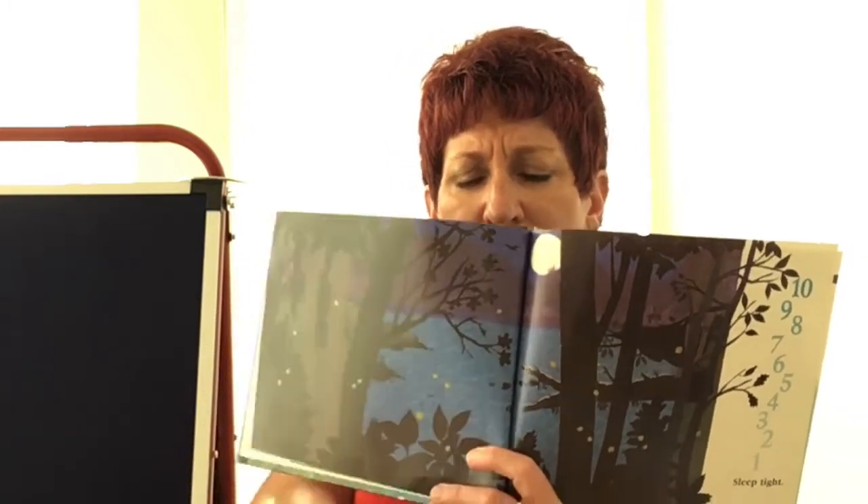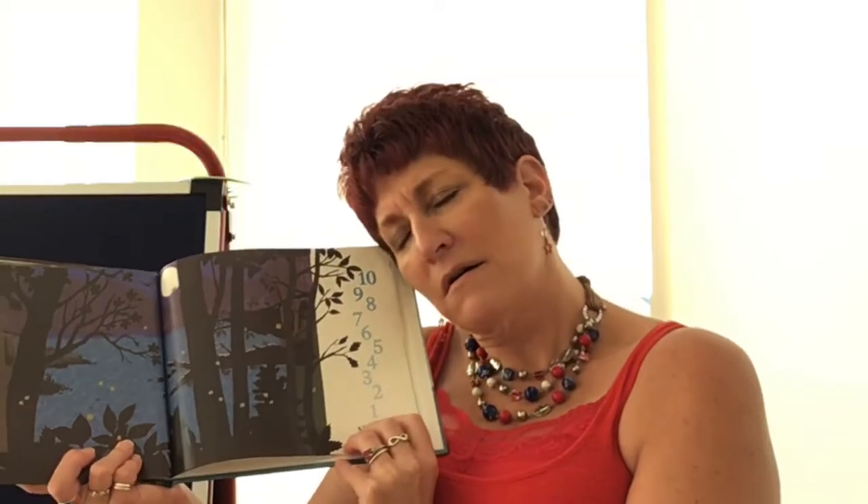Let's count down. Ready? Ten, nine, eight, seven, six, five, four, three, two, one, zero. Very good. Now let's count up — 1, 2, 3, 4, 5, 6, 7, 8, 9, 10. Now let's go from ten down to zero: ten, nine, eight, seven, six, five, four, three, two, one, zero. Very good.